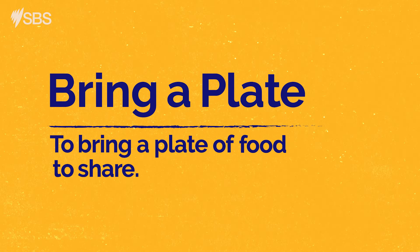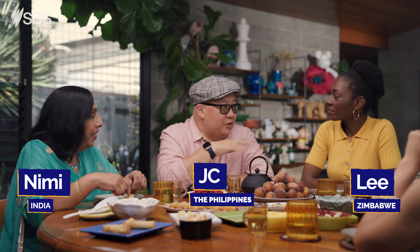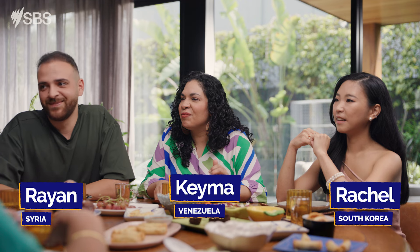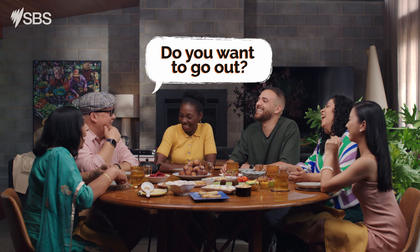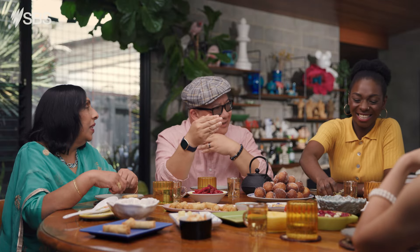I remember we were at school once — I think it was my first week — and I thought I already knew how to speak English, but obviously it wasn't the same English. These girls said to me, you want to go out? I looked up and was like, we're outside? Do we go any further out than this?